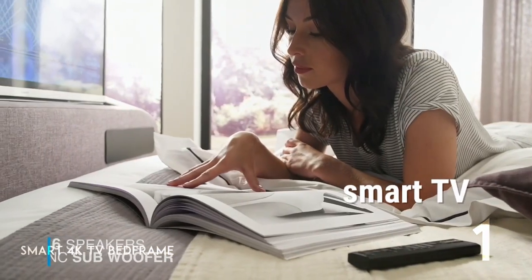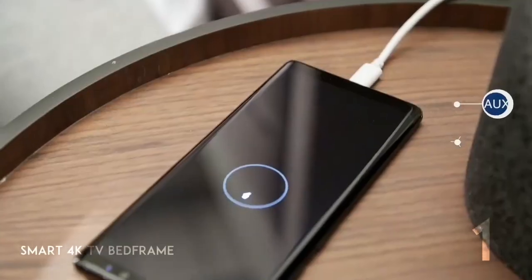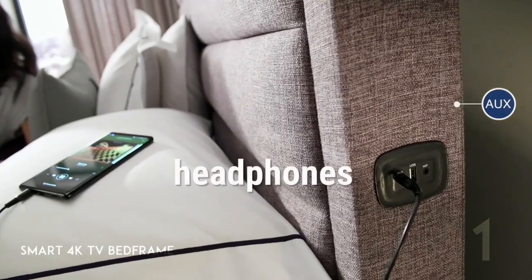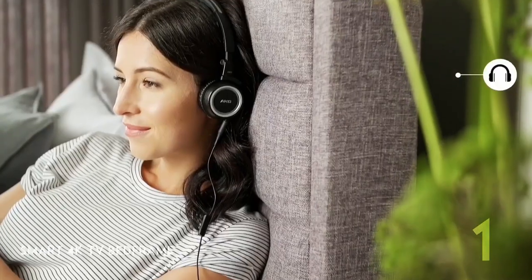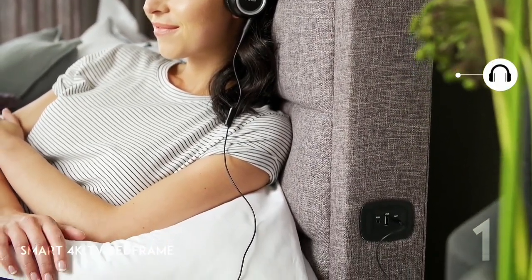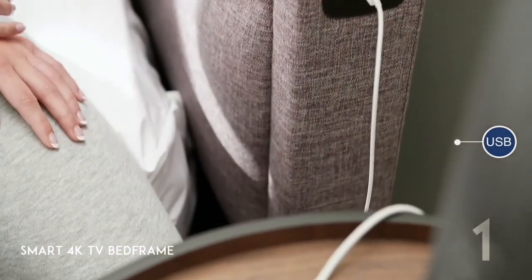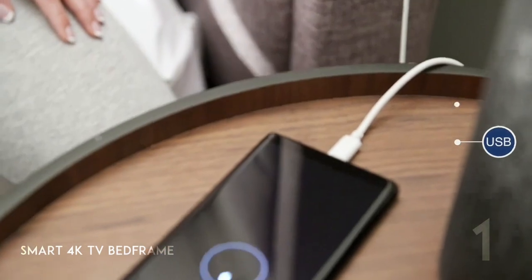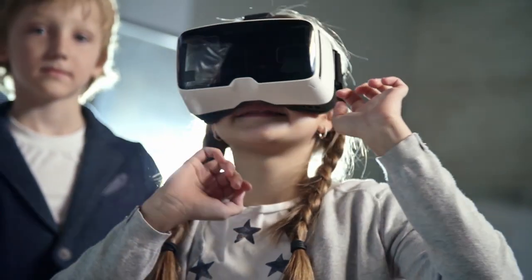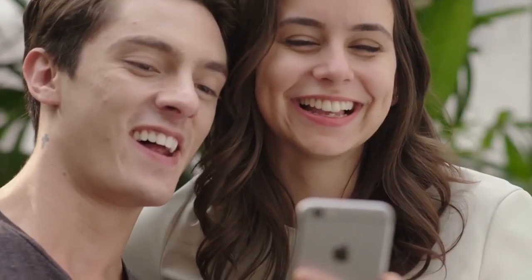Aside from the Smart TV, the bed features quality sound speakers. You can also easily plug your headphones by placing them on the side of the bed and binge your movies and series well into the night without disturbing your partner. The USB port is also a handy addition, perfect for charging all your phones. Technology gets better each day, and with these smart furniture devices, life becomes much more comfortable for people.